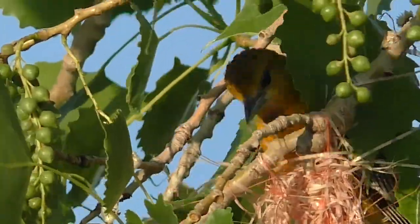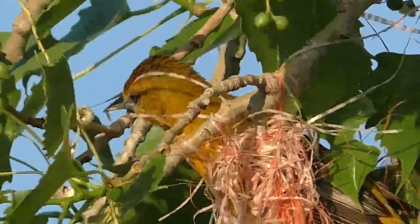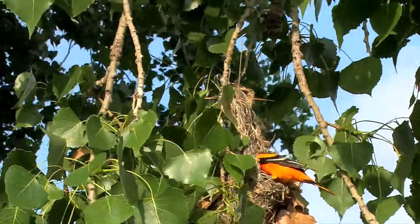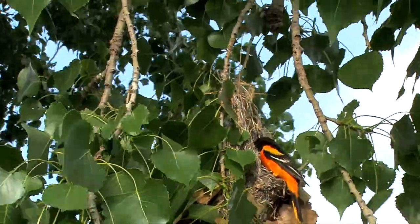Now is the time to watch for Baltimore Orioles in Kansas. They are fascinating and colorful birds, an icon of summer. I'm Mike Blair in the Kansas Outdoors. Welcome back and take care of the universe.